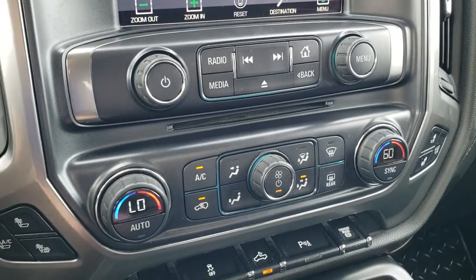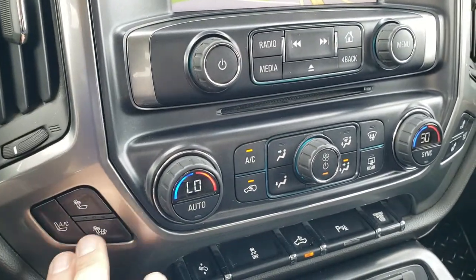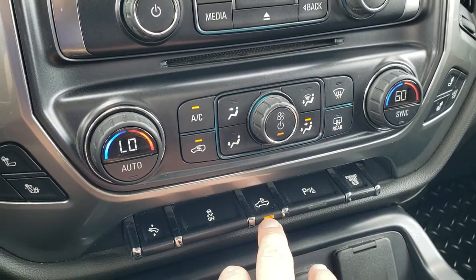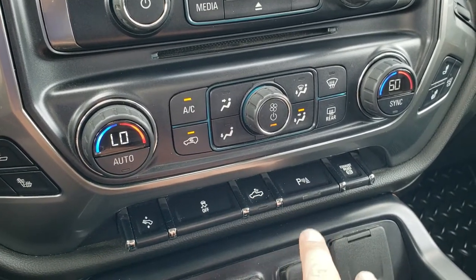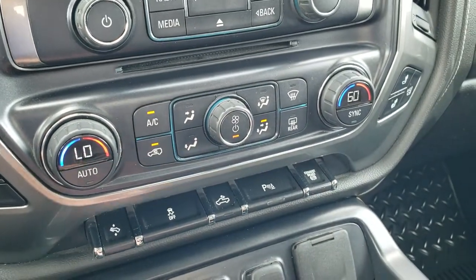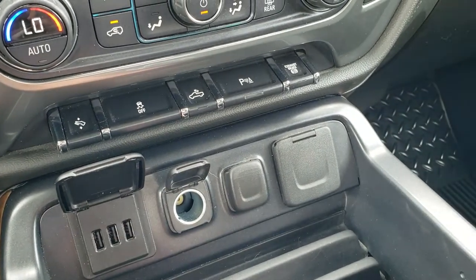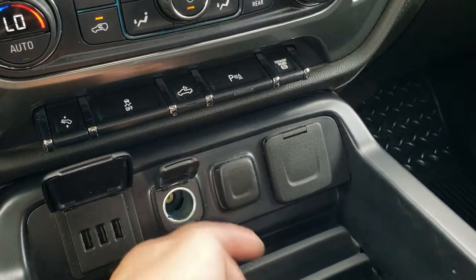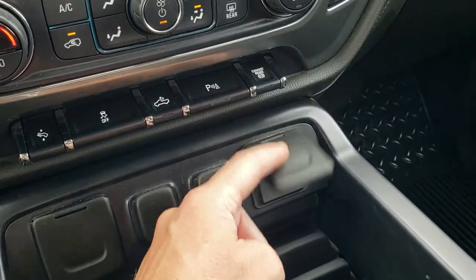6-speed heavy-duty Allison transmission with the optional tap shift. You do get dual climate controls. There are controls here for heated seats, cooled seats, power pedals, stability control, cargo lamps, and LED mirror side lights. Parking sensors can be turned off and on, and it does have the factory exhaust brake. Three USBs, two 12-volt power points, and a 110-volt 150-watt plug-in.